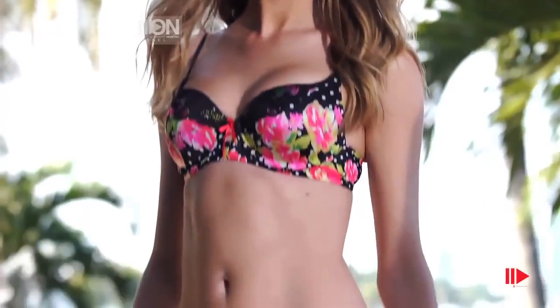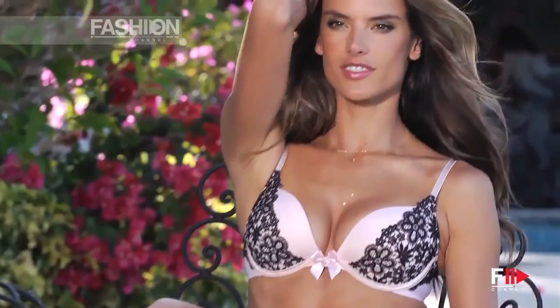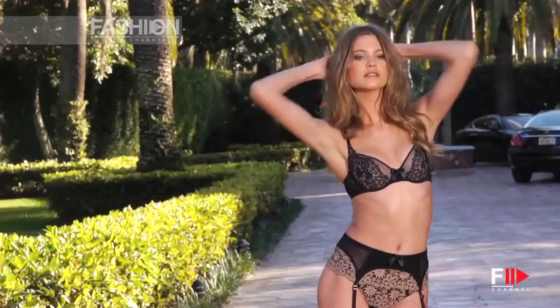The Very Sexy collection comes in three different styles: the push-up, the unlined, and the bombshell. It's really nice to wear every day, it's really comfortable, it's sexy, and it goes really well with any summer wardrobe.